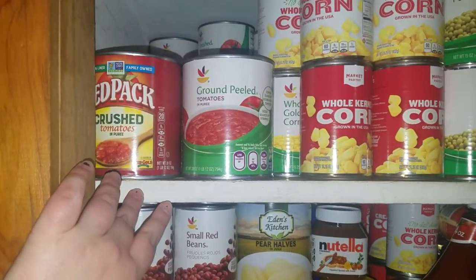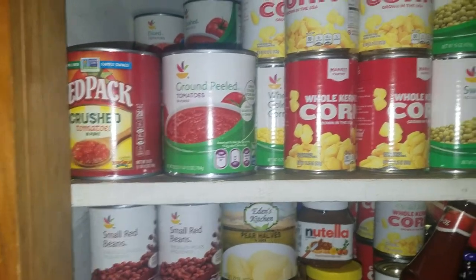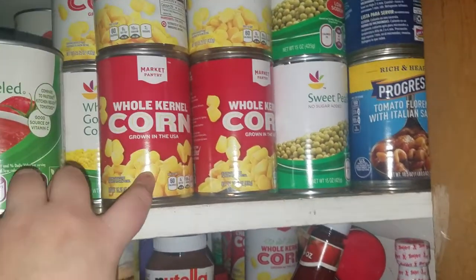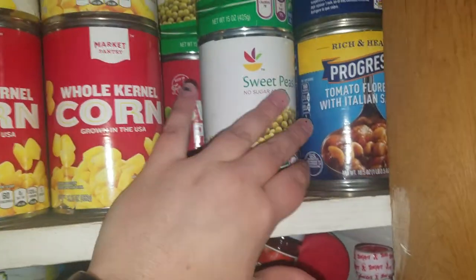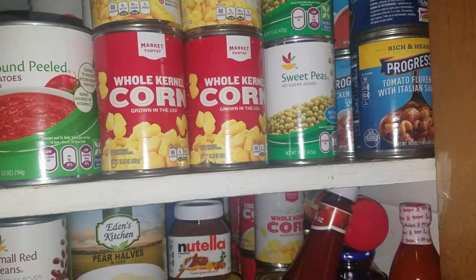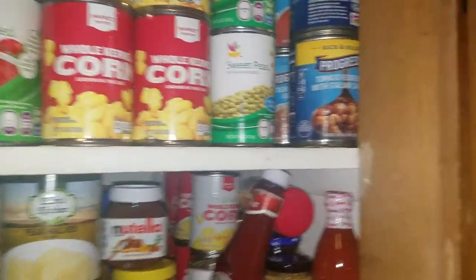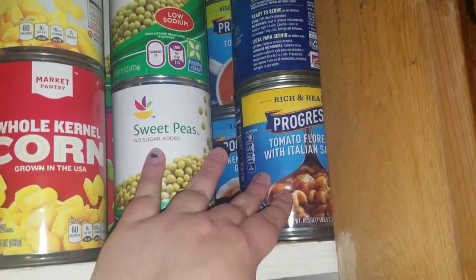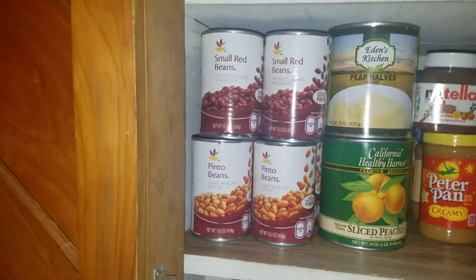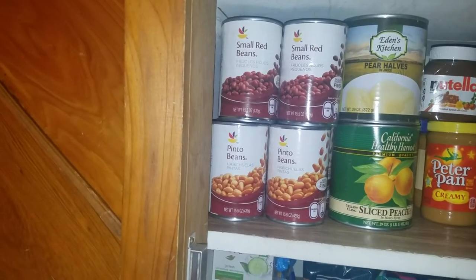This is all my tomatoes — crushed, ground, tomato sauce — going all the way back, double row, probably about ten to twelve cans. Here are my extra veggies: two rows of whole kernel corn, we go through a lot of that, and a whole row of sweet peas. They had a good sale at Stop & Shop on canned peas and corn, and Target had them for 49 cents each. Over here I have a whole row of Progresso and Chunky soups, and my beans — pinto, red, kidney, black beans, chickpeas — all going all the way back, double row.